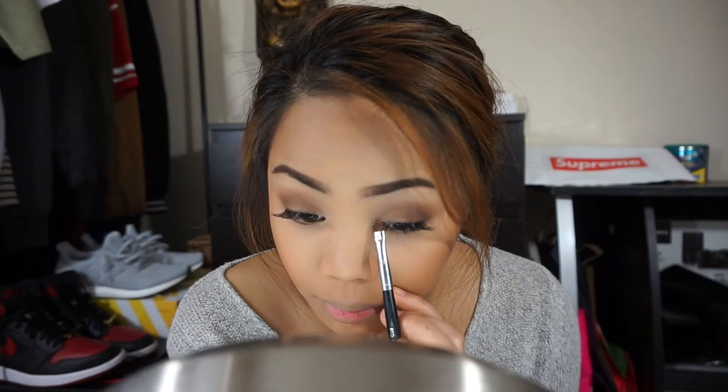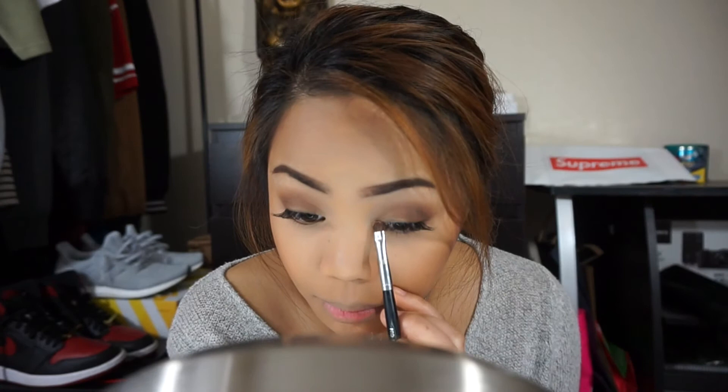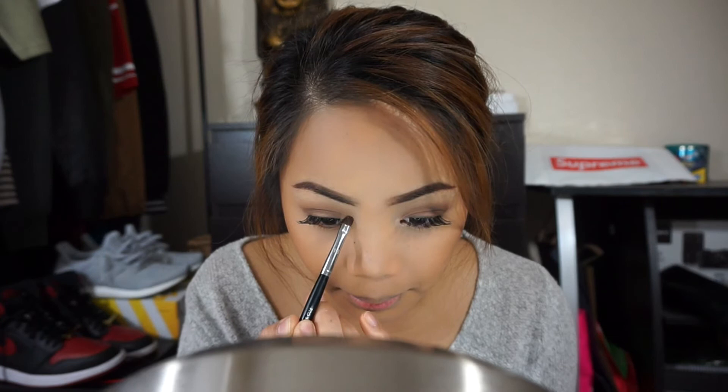I'm going to apply the OFRA Bliss Highlighter onto the inner corners of my eyes, just to brighten up the look and make it a little more festive. Then I'm going to take this blush from City Color — also from my Ipsy Glam Bag this month — using a Morphe R4 brush. This blush is so pigmented, it's crazy!